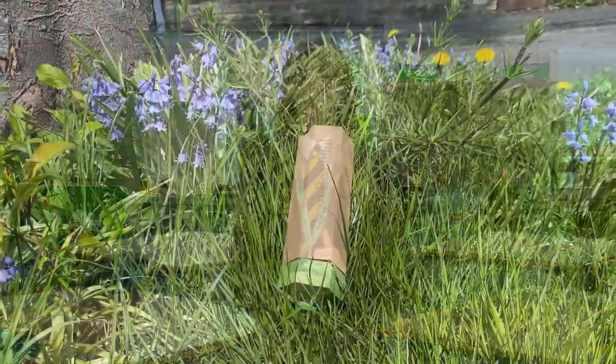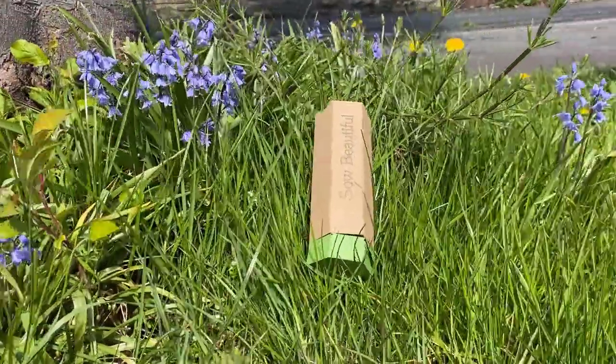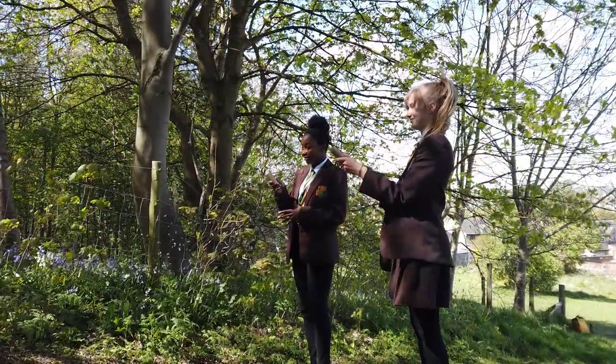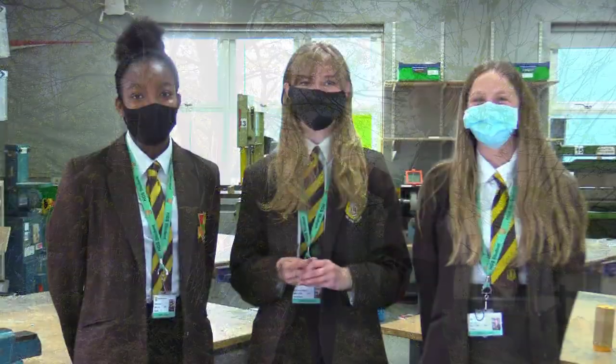The honeycomb shaped packaging ties in well with our central theme and when stacked it provides a ready-made eye-catching display. Bring the buzz back to Britain's gardens and greenways. Back our product and together we can encourage wildflowers to flourish, save the declining bee population and make the UK so beautiful. Bring the buzz back to Britain.